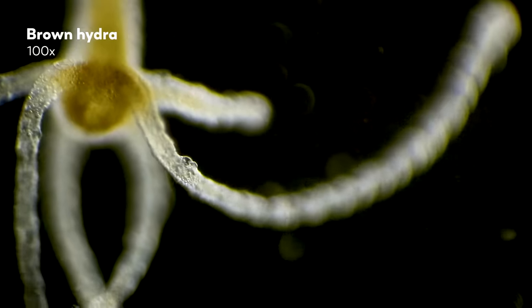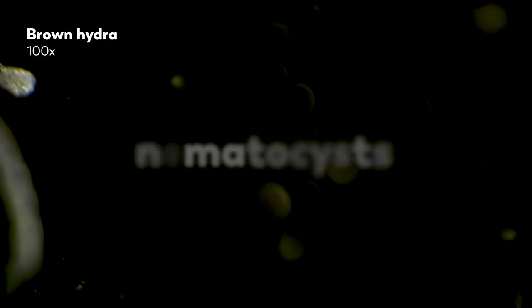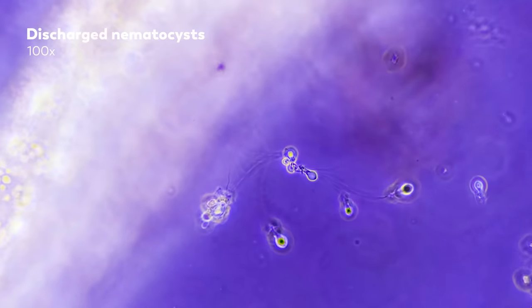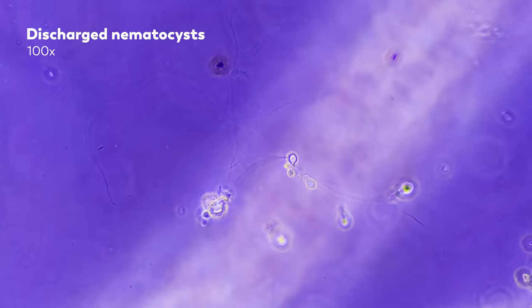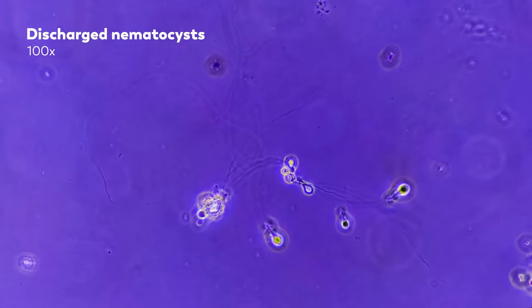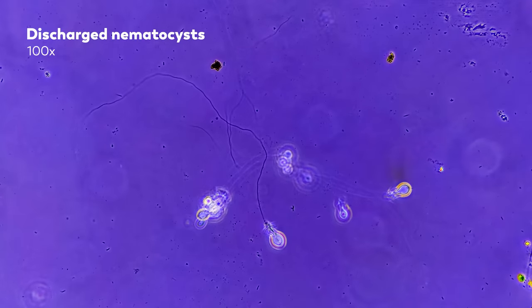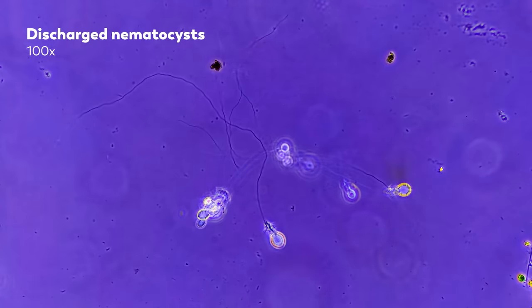Much of the Hydra's hunting ability lies in those tentacles, which are armed with little projectile cellular capsules called nematocysts. You can see some nematocysts that were discharged by a Hydra, which happened due to mechanical stimulation of the nematocysts as the sample was being prepared. The cylindrical body of the nematocyst is attached to a long thread which can serve different functions. One type of nematocyst is equipped with a thread designed to wind around the Hydra's prey, while the thread of another kind has an opening at the tip,